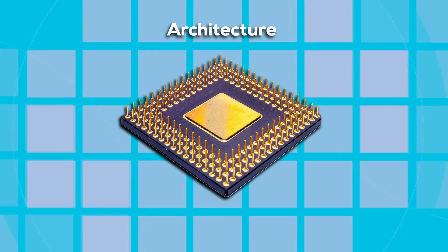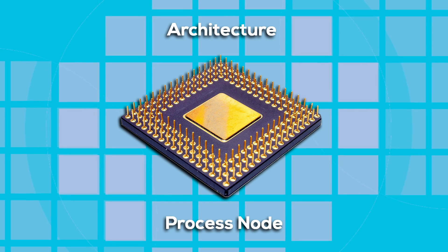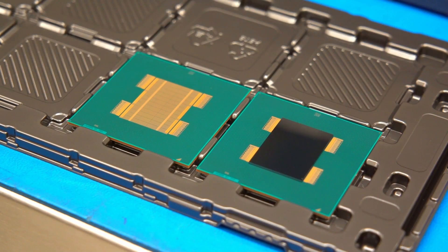The second area is the process node. If a chip is produced in a new process node, even if there are no actual changes to the underlying architecture, it's usually called a die shrink. But since an improved process node can have big impacts on performance and power consumption, I would also classify a process node shrink as a new generation.